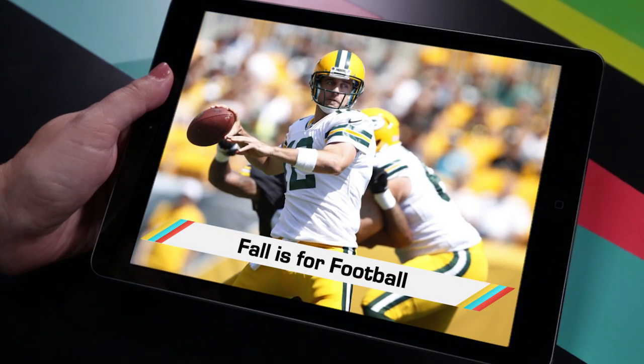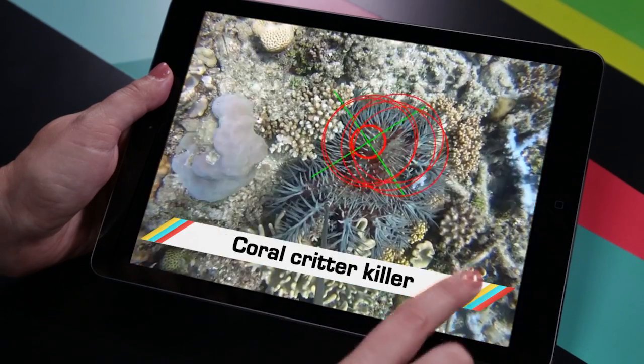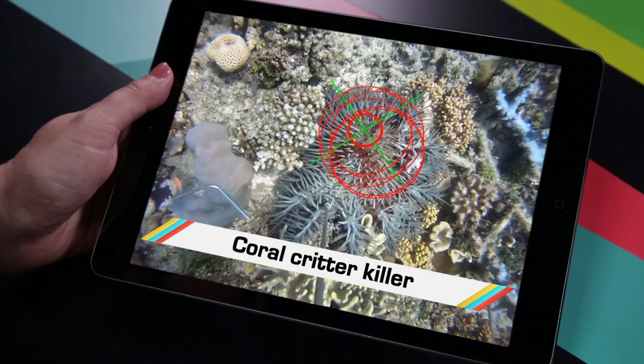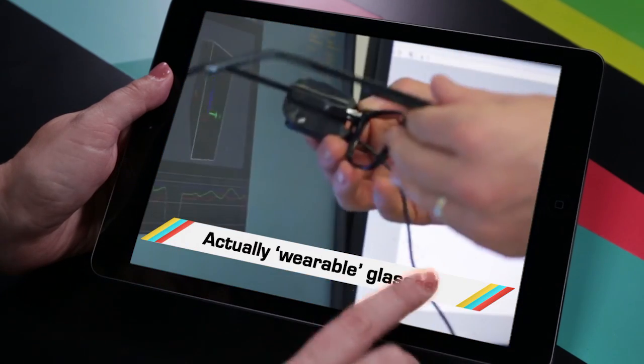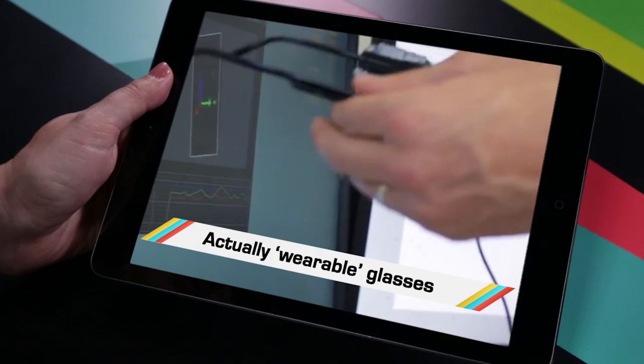While you were using Bing to draw off the best fantasy football picks, you probably missed the Coral Critter Killing Robot, the smart 3D printer of your dreams, and a non-annoying smart eyeglasses project. Welcome to In Case You Missed It, where Google Glass failing to catch on is a relief to all you vain bastards.